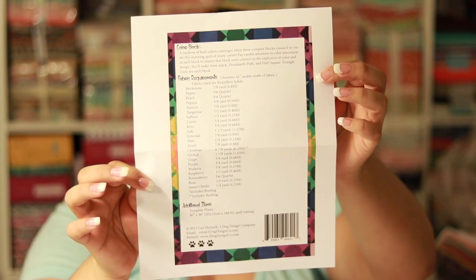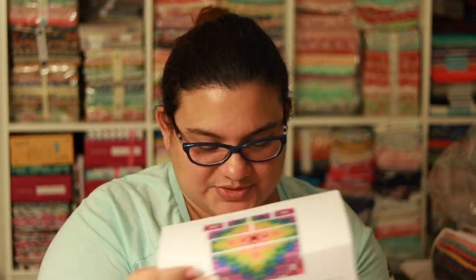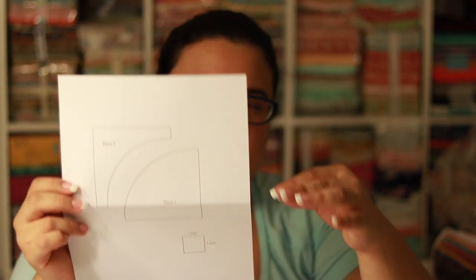Let's go to the fabric. They put again what you actually need and how much you are going to need for your back, so you basically have to put your quilt together. Then it shows you the template — either way you can trace it on paper or you can use a template. That's nice. I'm a little afraid of this one — I have never done round quilts before. Let's see how this goes.